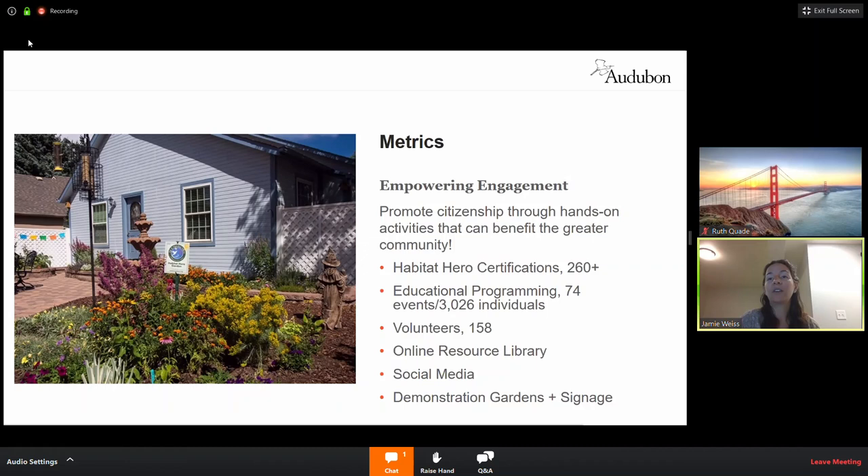Volunteers have also been featured on garden tours or tabling events. There are lots of ways to get engaged in the community. If you're interested in volunteering, we're going to be sending out our presentation at the end of this, and I can include some more information in my contact info as well. We also have a resource library that just got updated.